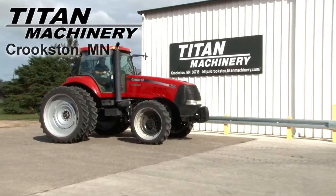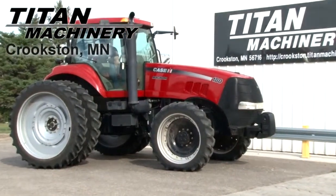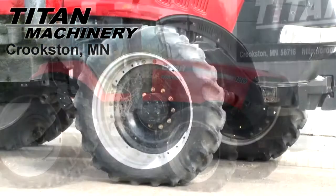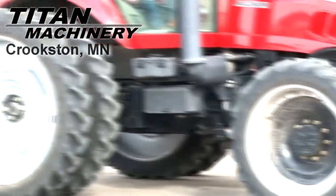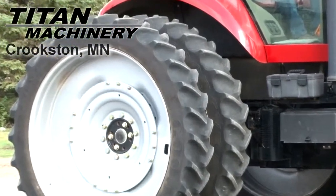Available now at Tight Machinery of Crookston, we have a Case IH MX180 with 606 hours. Front tires are 320-85 R38s. Rear tires are dual 320-90 R54s.